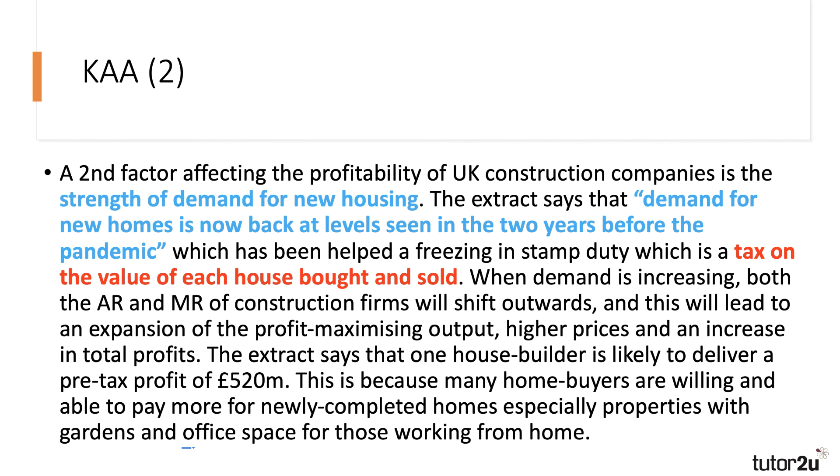My second KAA point — the third paragraph out of four. A second factor affecting the profitability of construction companies — always go back to the question — is the strength of demand for new housing. With reference to the extract, demand for new homes is now back where it was in the two years before the pandemic, helped by the freezing of stamp duty, which is a tax on the value of each house bought and sold. Show your knowledge — show that you know what stamp duty is.